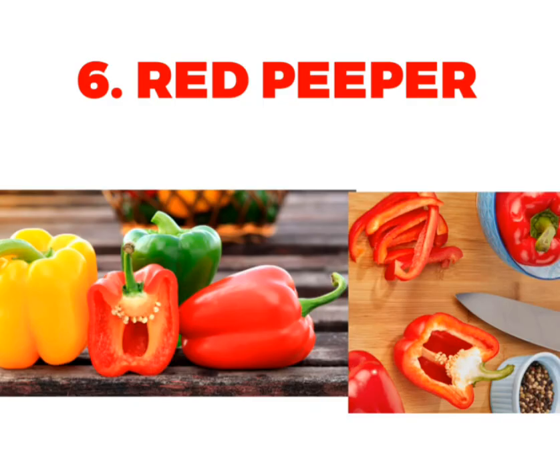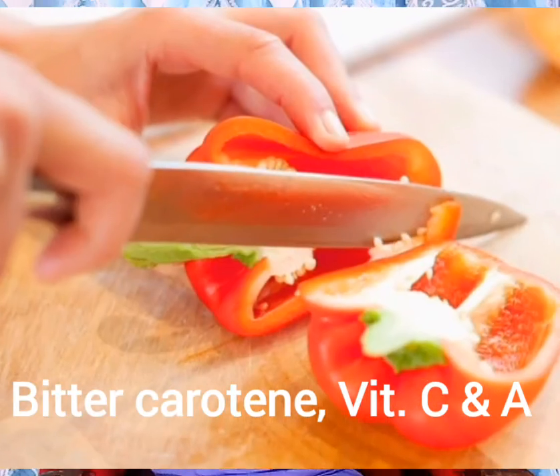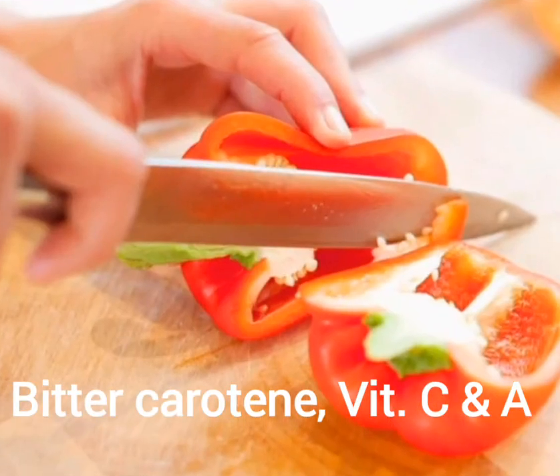Then we go for red bell pepper. It contains beta-carotene, vitamin C and vitamin A. These are natural antioxidants, good for the eyes and also fight against free radicals.